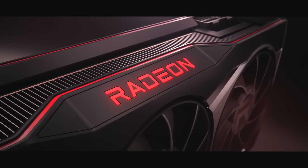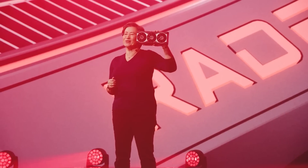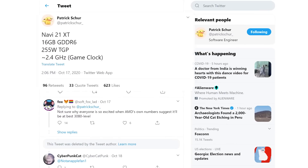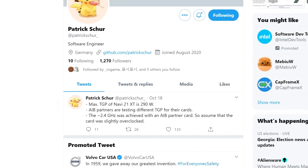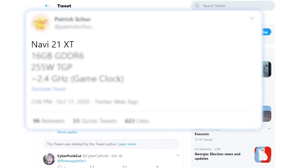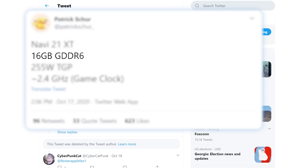Lastly for today, while talking about being excited for a release, I've got a massive story on AMD's next-gen RX 6000 series, and there's actually two parts to it. Starting things off, we have a leak from Patrick Schur, who's a software engineer that's been very accurate in the past. In a recent tweet, he claims that AMD's upcoming Navi 21 XT variant, which is the main GPU variant, comes with 16GB of GDDR6 and a TGP of 255W. The big thing here is clocks, and Patrick Schur claims that Navi 21 XT comes with an almost unbelievable 2400MHz game clock.